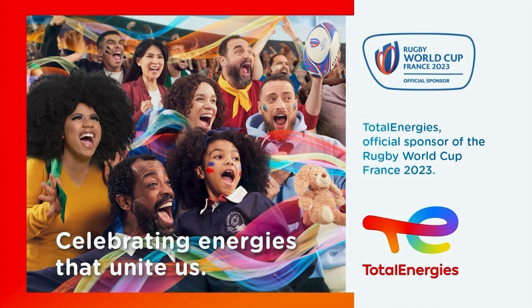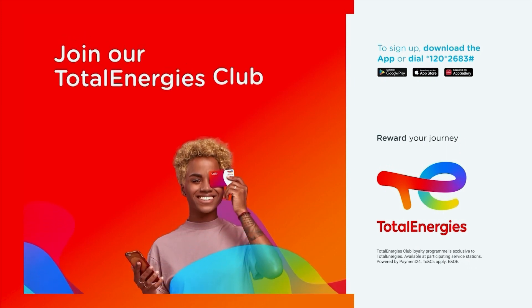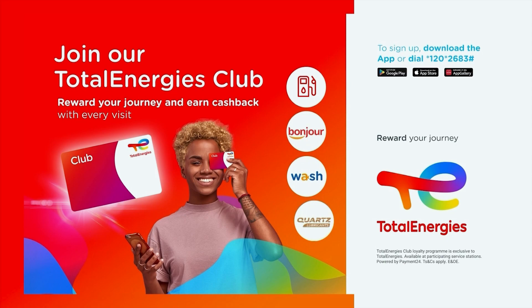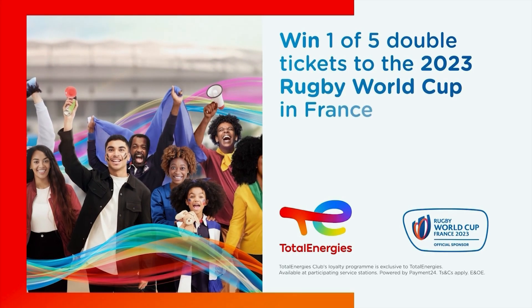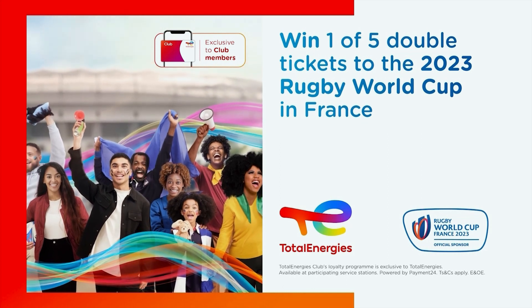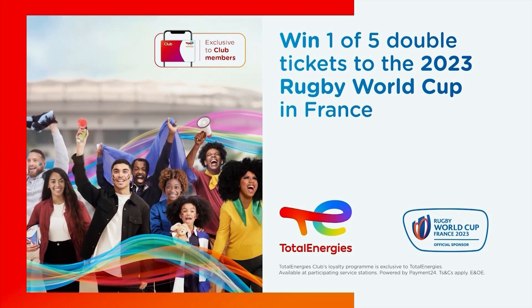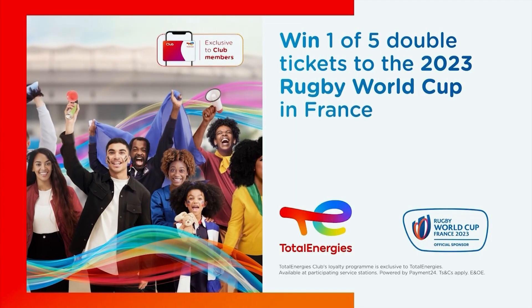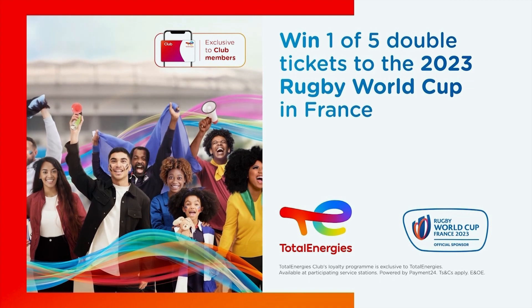If you're as excited about the Rugby World Cup in France as we are, then listen up. TotalEnergies has an amazing opportunity just for you. Join the TotalEnergies Loyalty Club today, spend 700 rand or more, and you stand a chance to win double tickets to the highly anticipated South Africa vs. Ireland game on the 23rd of September in France. Get down to your nearest TotalEnergies today. The competition closes on the 15th of July, so get on it. All terms and conditions apply.